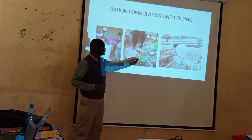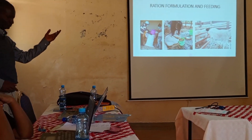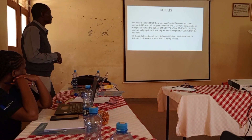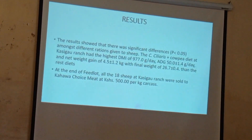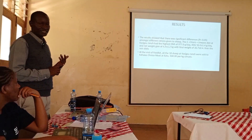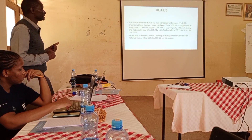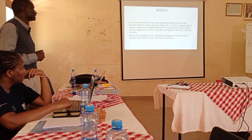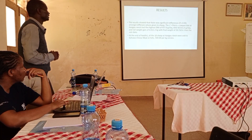Here the animals are being fed — this photo was taken at the tail end of the experiment. Results show there was a significant difference among the different rations given to sheep. The African foxtail plus cowpea diet had the highest daily intake, an average daily gain of 50 grams per day, a net weight gain of 4.5 kilos, and a final weight of 26.7 kilos.